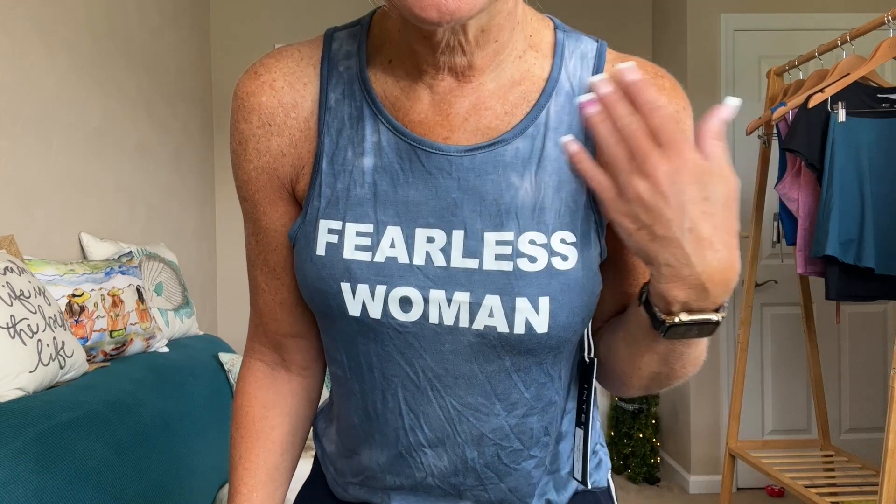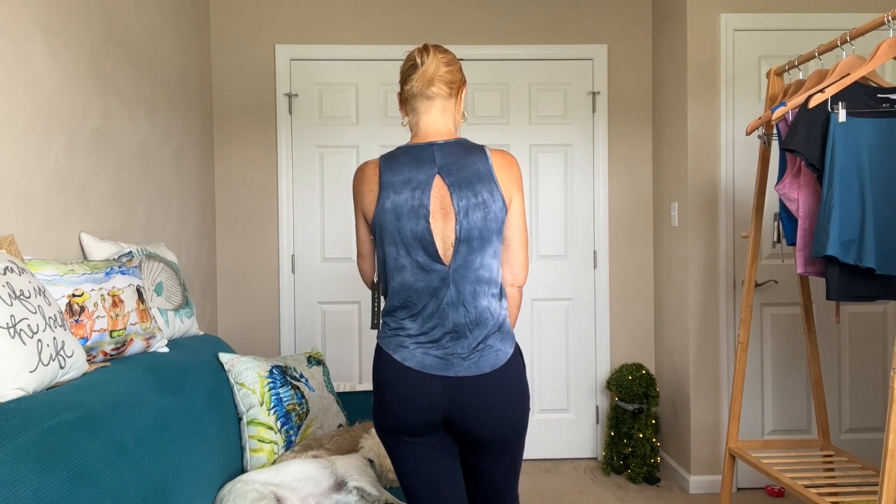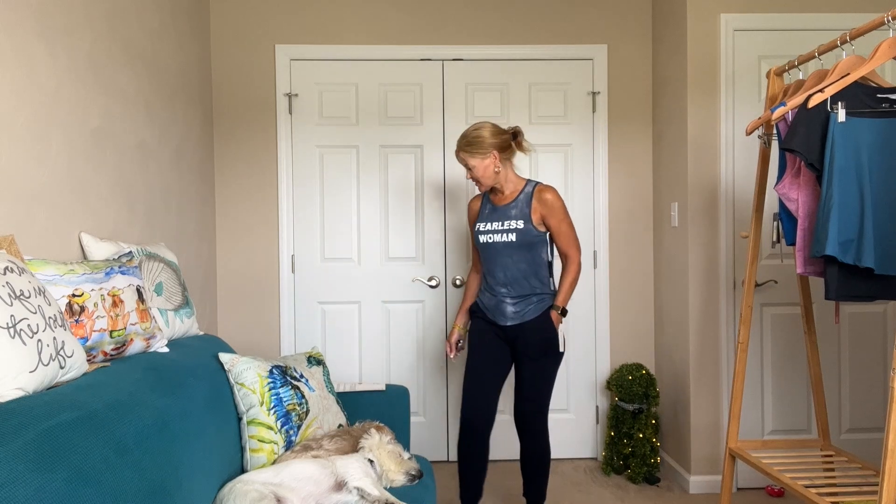Now we have the Fearless Woman tank — I love this, it feels so lightweight and soft and silky. The saying is amazing. It's a nice full length and looks great both tucked and untucked. I'm probably going to have to keep this one. It is by Interval and is on sale from $42 down to $31.50.